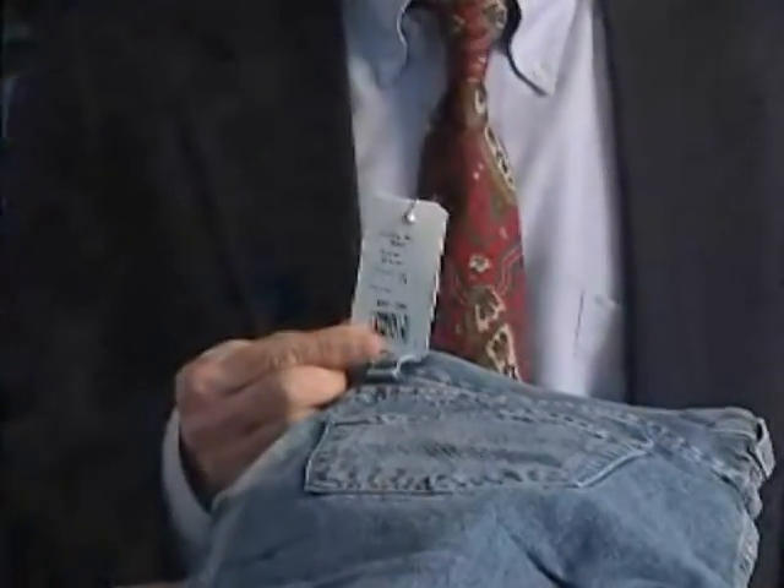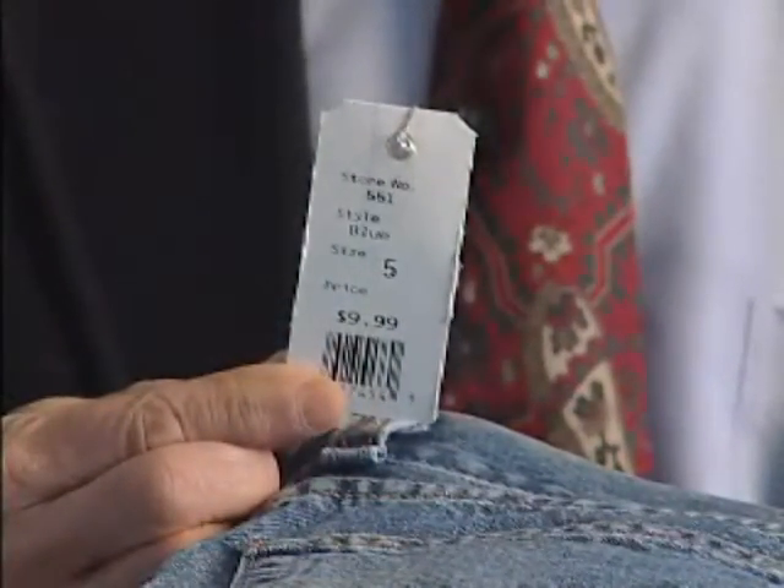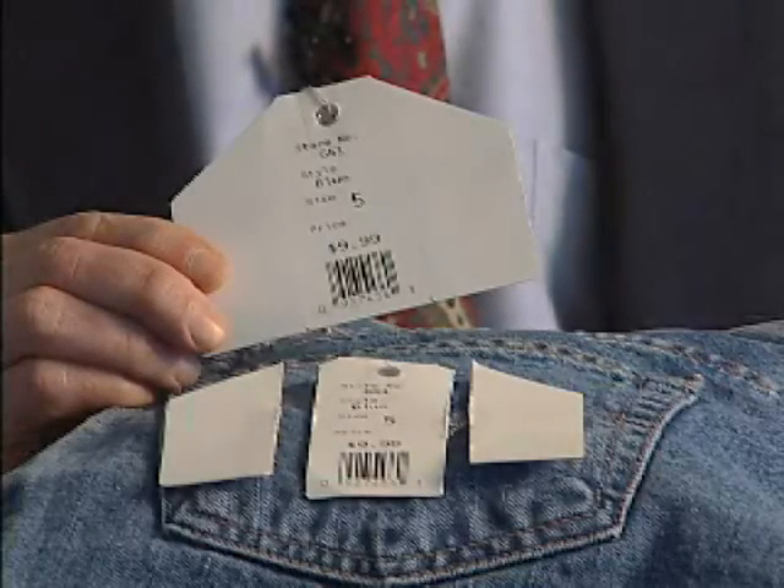This puts privacy in the hands of the consumer. It gives a visible indication that the tag has been modified. It still leaves the tag readable, maybe at a close range, but it leaves it readable for returns and recalls.